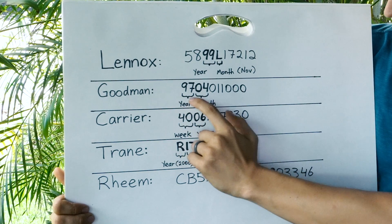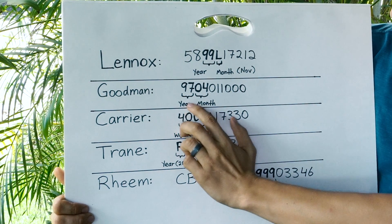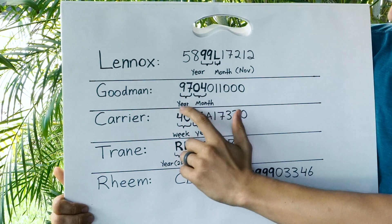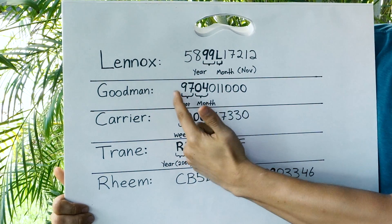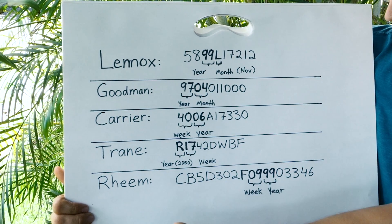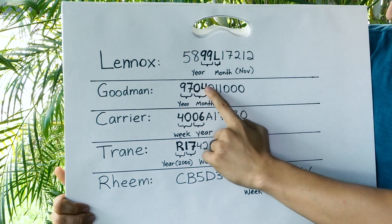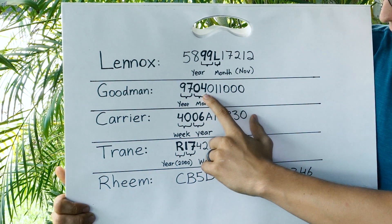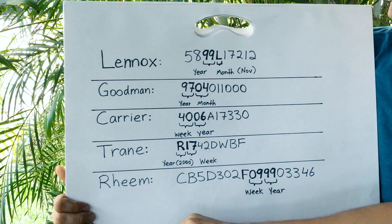Next up we have Goodman, and they switched it up a little bit. They put the year in the very beginning of the serial number, so the year is the first two digits — 97 would be 1997. And the second two digits would be for the month. 04 — that's April — so it was made in April 1997.